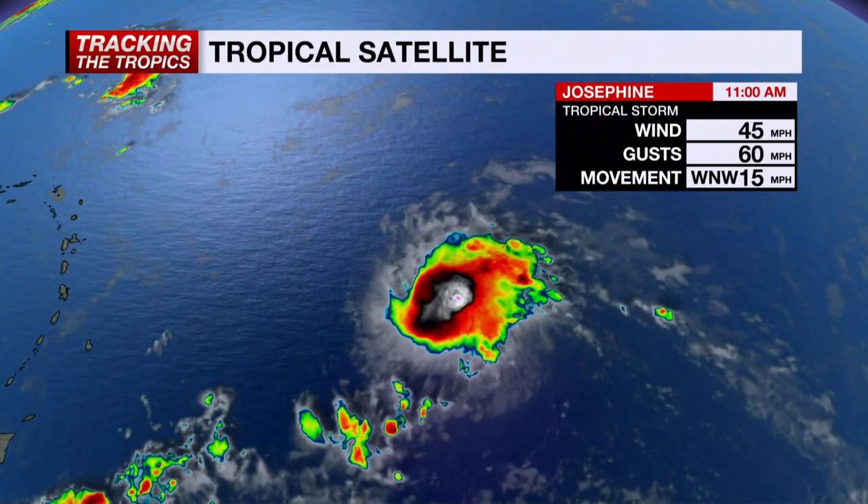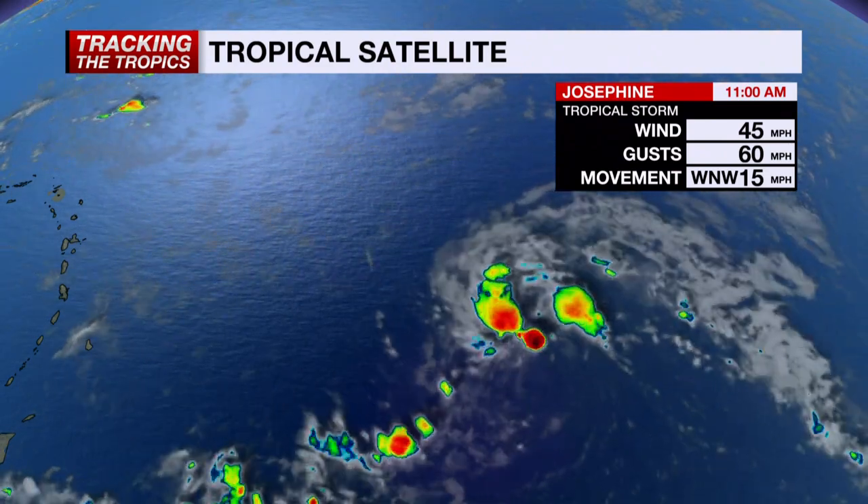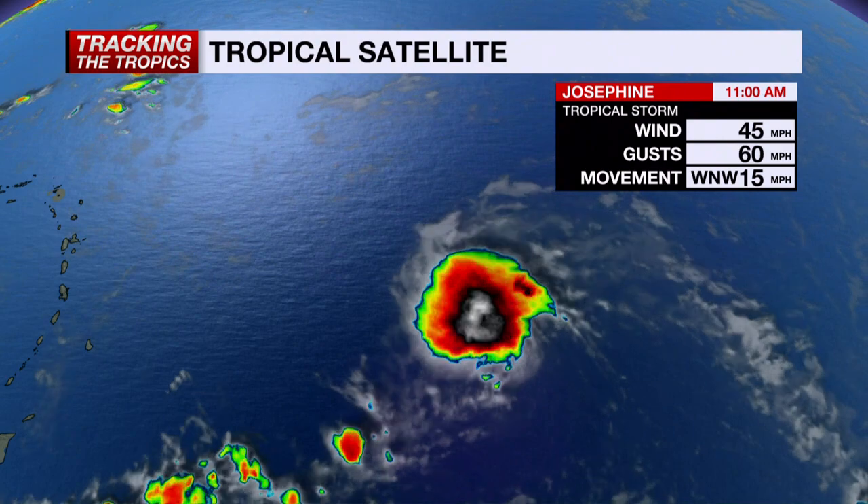Here's a look at the tropical satellite, moving to the west-northwest at about 15 miles per hour. You can see there's been a pretty good uptick in convection with this storm over the last six hours. Notice the white shading towards the middle, indicating some of those higher cloud tops.